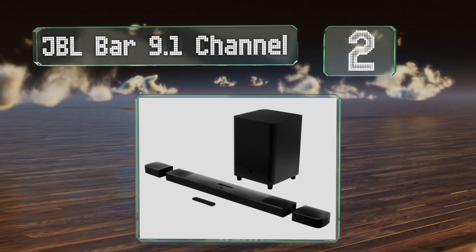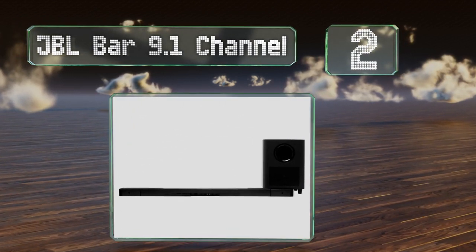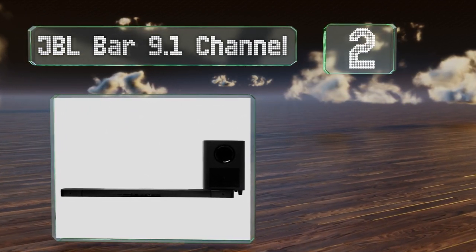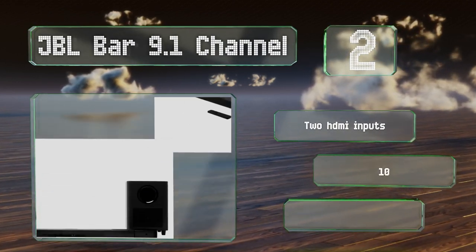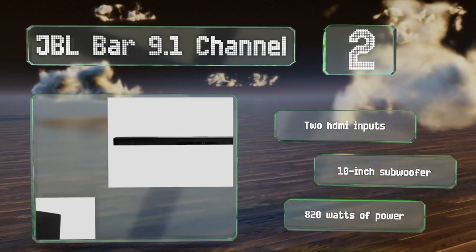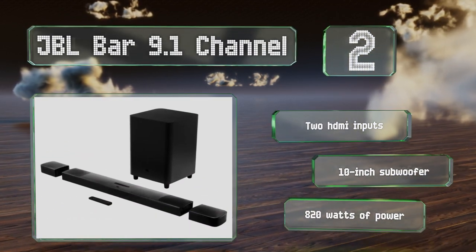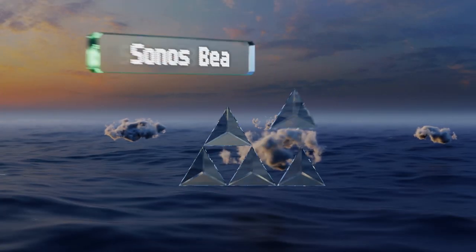At number two, if you don't need a speaker behind you, the satellites that come with the JBL Bar 9.1 channel can dock on either end of its soundbar. When detached, these battery-powered units can run for up to 10 hours. It's equipped with two HDMI inputs, a 10-inch subwoofer, and 820 watts of power.